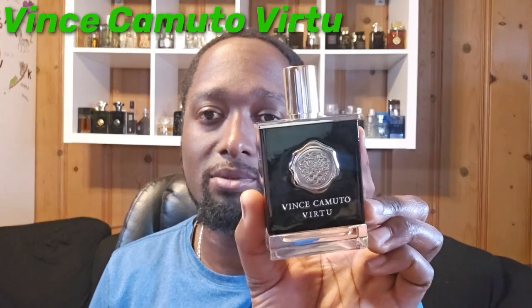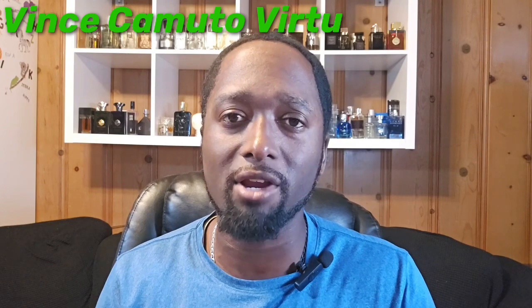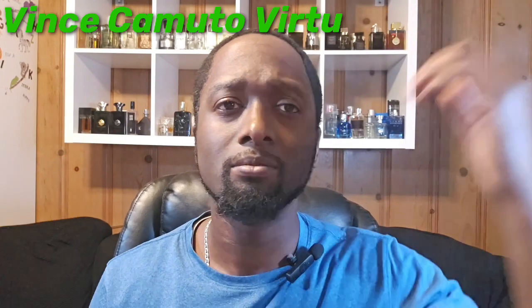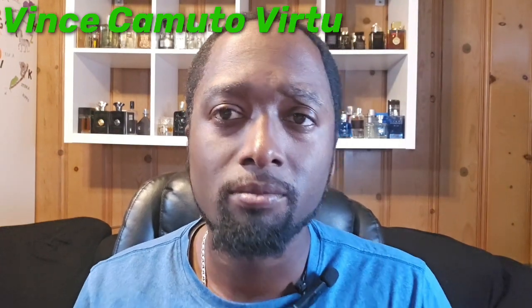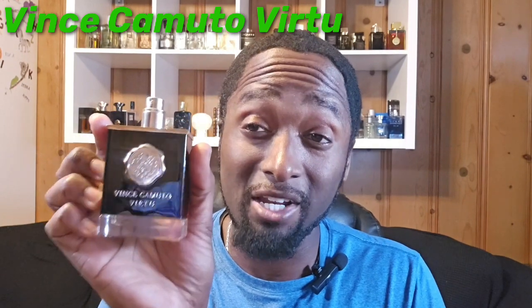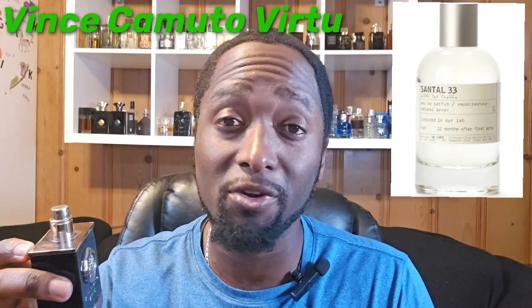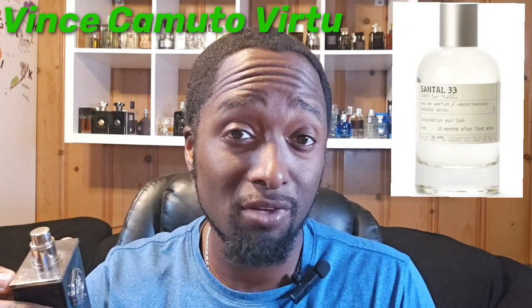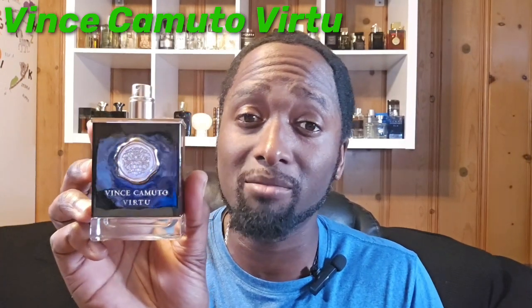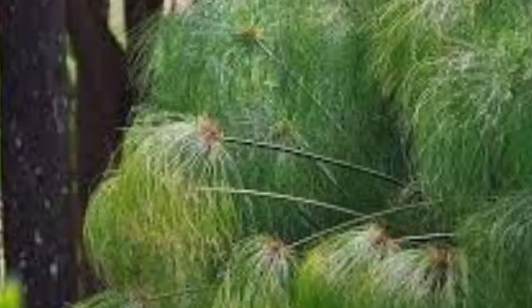The next one on the list I don't hear talked about as much, but this is Vince Camuto Virtù. This right here is a very unique fragrance — I don't think I smell anything quite like it. The closest comparison is actually Santal 33, so if you like Santal 33, which is a more expensive fragrance, this one will run you about 25 bucks.